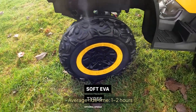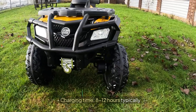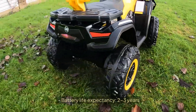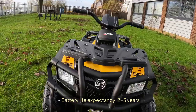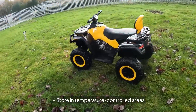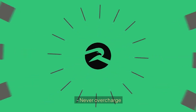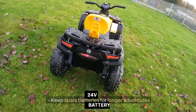Here's what you need to know about power. Average ride time: 1 to 2 hours. Charging time: 8 to 12 hours typically. Battery life expectancy: 2 to 3 years. Always charge after each use. Store in temperature-controlled areas. Never overcharge. Keep spare batteries for longer adventures.